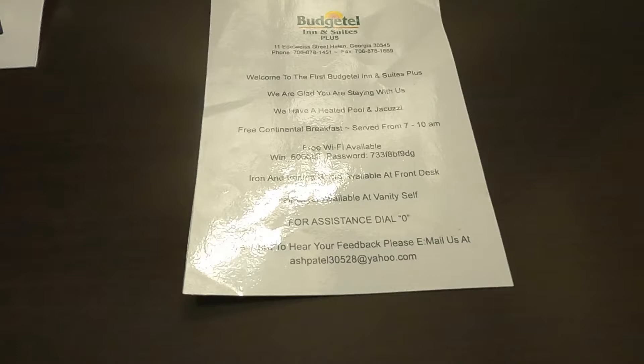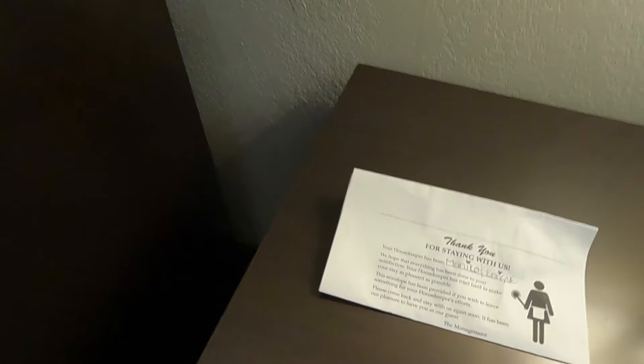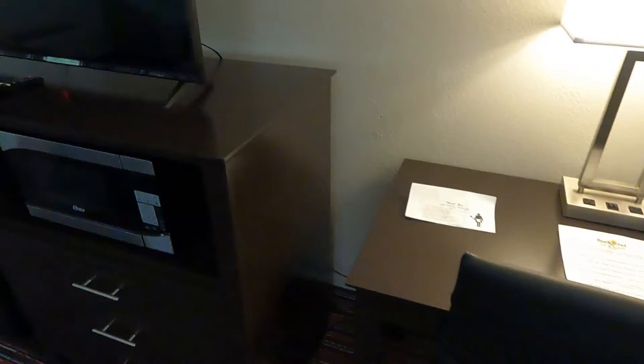There's information from the housekeepers — their names are Monika and Enrique. There's a nice little desk and chair. Moving along, there's a nice TV — LG, a brand name, that's good. Below the TV is a microwave, and some drawers so you can put your clothes in. There's an extra blanket in here, so that's nice to know.